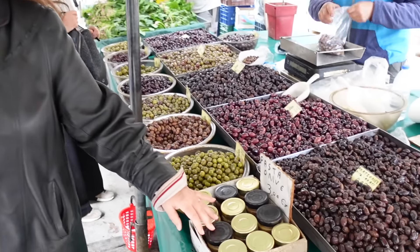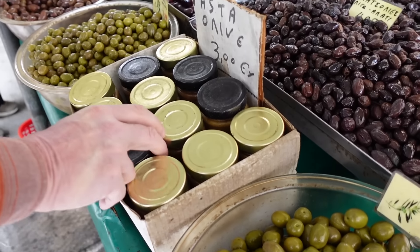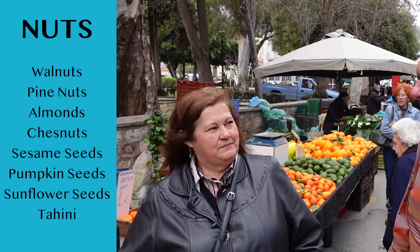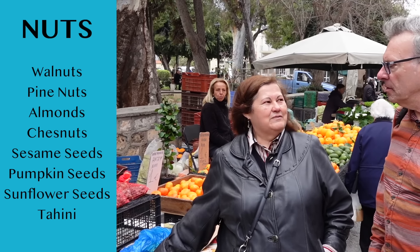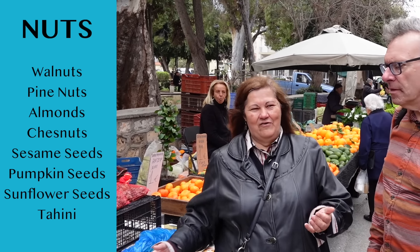Is that different from tapenade? It's similar, except it's more plain and pure — more olives. Another good source of protein is walnuts, and raisins that give you a lot of energy. When we fast, our parents always gave us a handful of raisins and walnuts or almonds to eat, because they grow locally so we do have a lot of them.